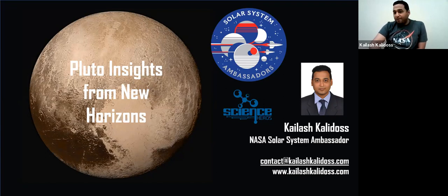My day job I'm a systems engineer, I work in the medical devices space — product development. Moved to the US in 2016, I'm located in the Bay Area. I'm originally from India, from the south of India, and I have an MS and an MBA. So that's a little about me, and my presentation today is on Pluto insights from the New Horizons mission.